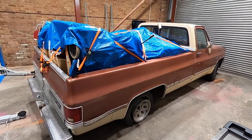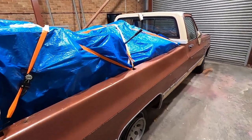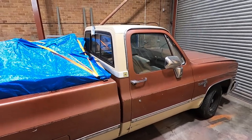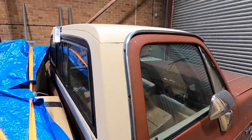Doesn't look too bad, needs to go clean but there's a few dents on the other side of the door that need pulling out. Looks like the light's hanging off, missing a screw on the inside.